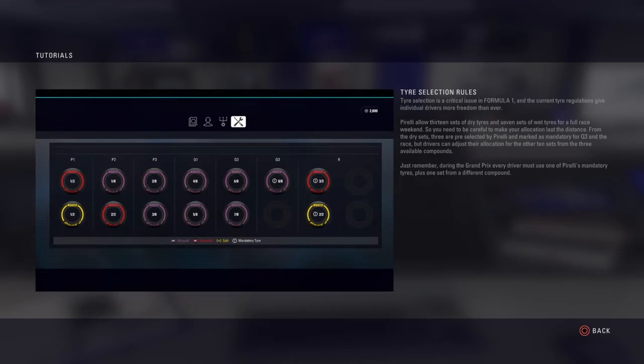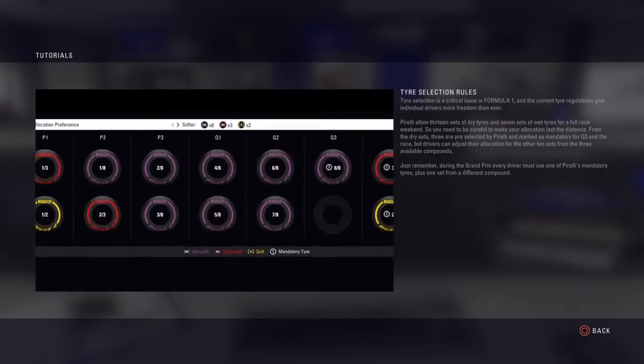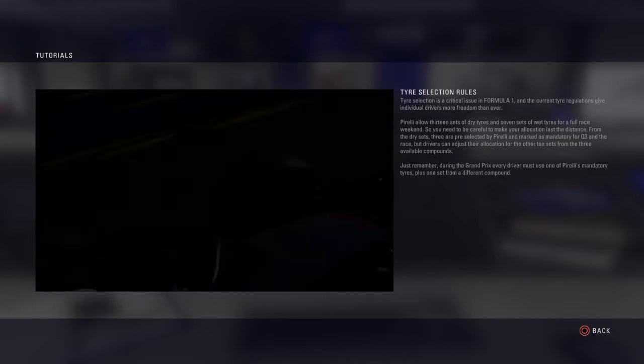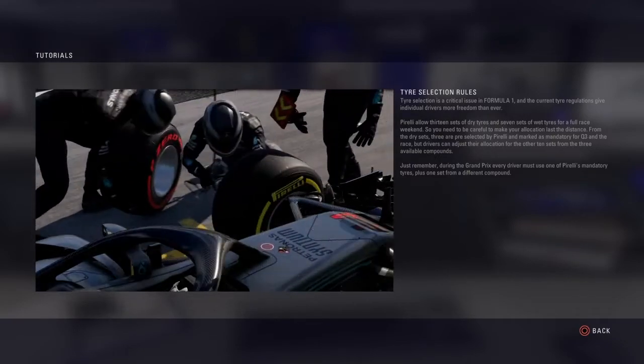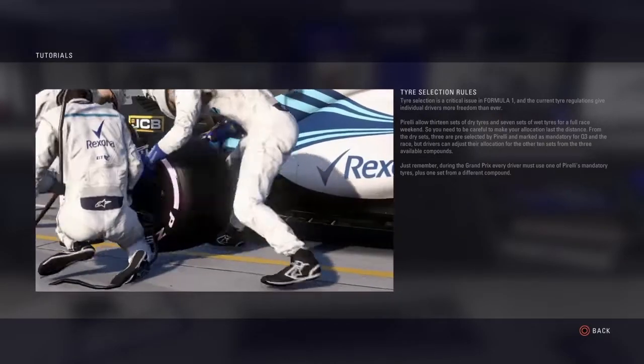From the dry sets, three are preselected by Pirelli and marked as mandatory for Q3 and the race. But drivers can adjust their allocation for the other 10 sets from the three available compounds. Just remember, during the Grand Prix, every driver must use one of Pirelli's mandatory tyres plus one set from a different compound.